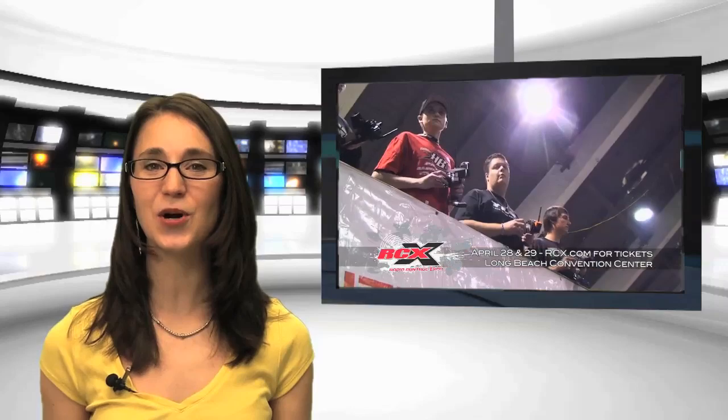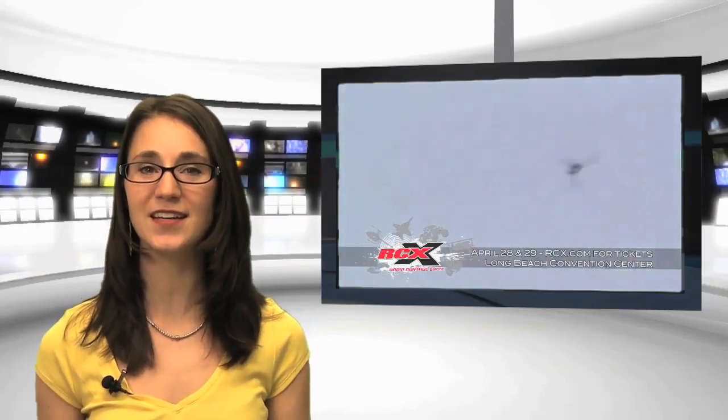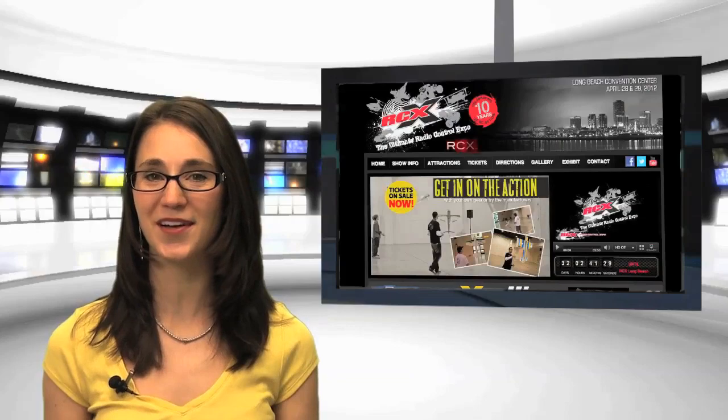RCX, the world's biggest RC show, is heading to Long Beach, California this weekend. If you're into RC, this is the place to be on April 28th and 29th. Get $5 off the ticket price when you buy online at RCX.com or when you purchase a ticket at your local Hobby People's store. We can't wait to see you all there.